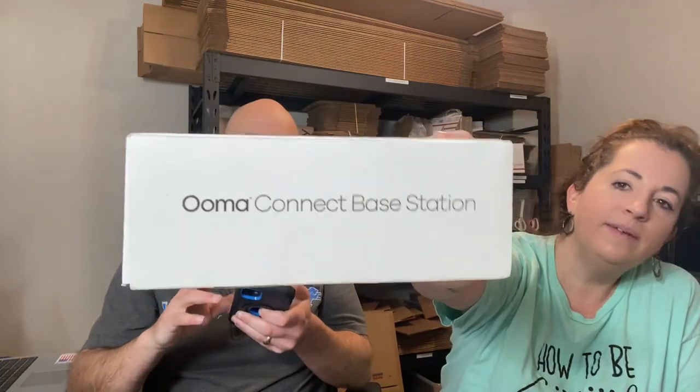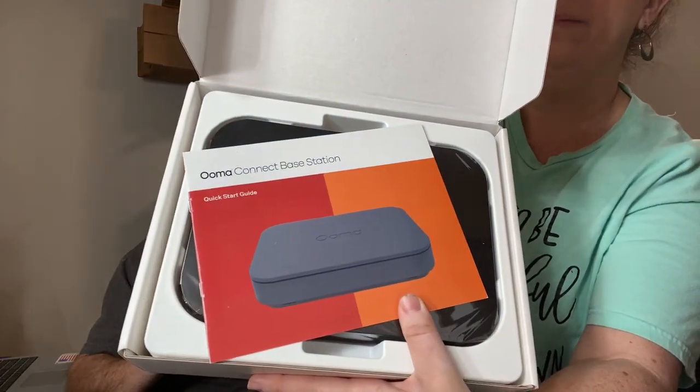This was something I took a swing on — a Uma base station. The copper wire cabling for old-school phones is aging out, and Uma is a way to have a home telephone line at a flat rate with no subscription fee. It's becoming more popular. I knew from my old tech days it was worth picking up. Paid five bucks, sold for $33 plus shipping, and it sold pretty quickly.